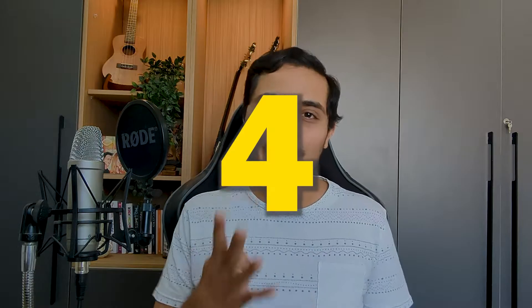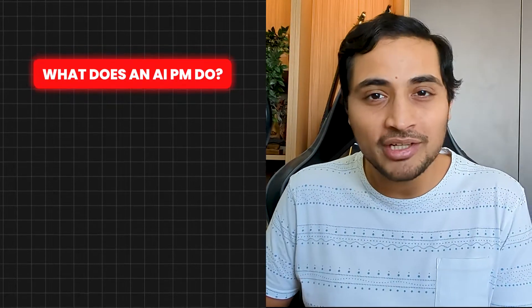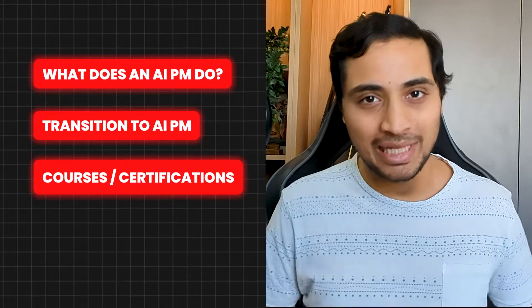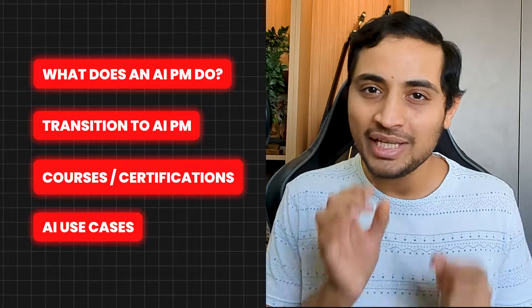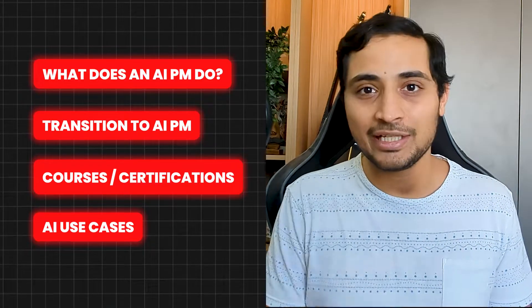You might be completely new to the product management role, or you are a PM trying to switch to an AI PM role like me. Either way, you need to know these four main topics: what is the AI PM job about and what knowledge do you need for it, how to transition into an AI PM role, what courses and certifications might help you, and fourth, how to identify easy functionalities within your existing products that you can integrate AI into.